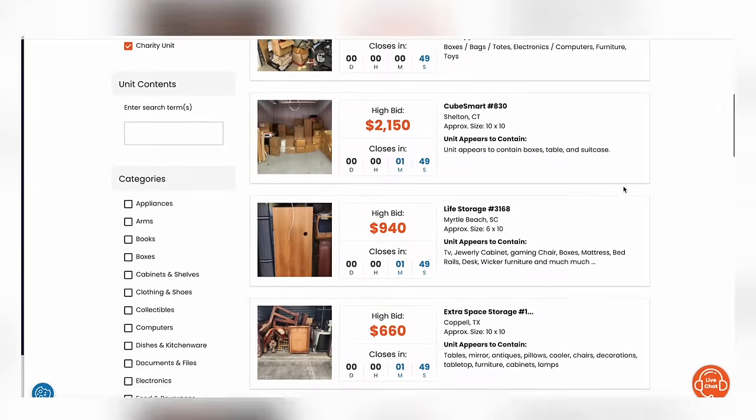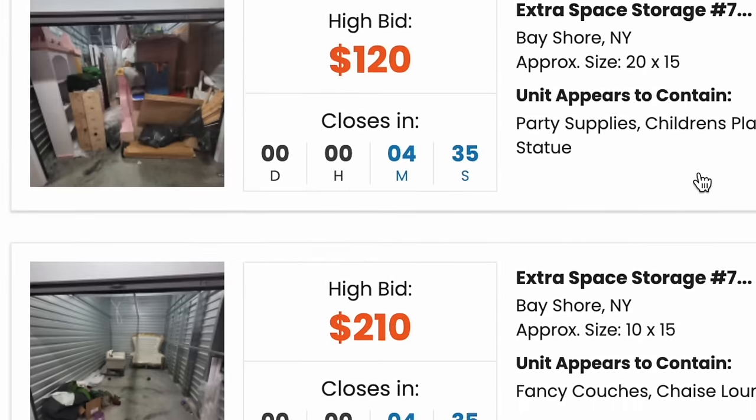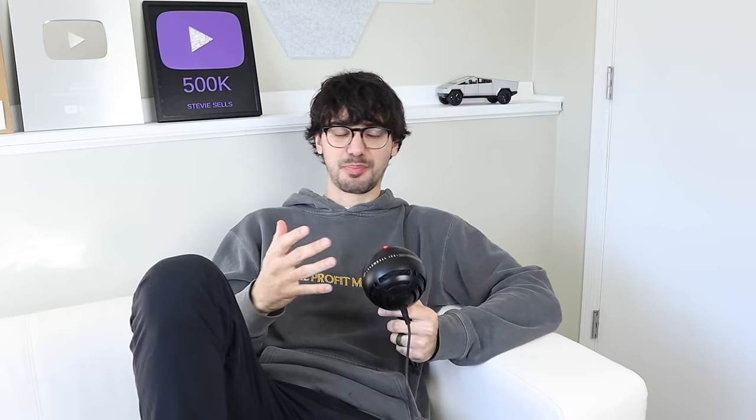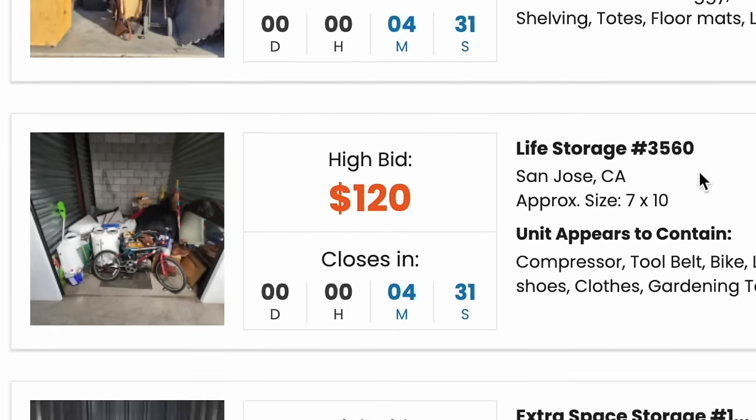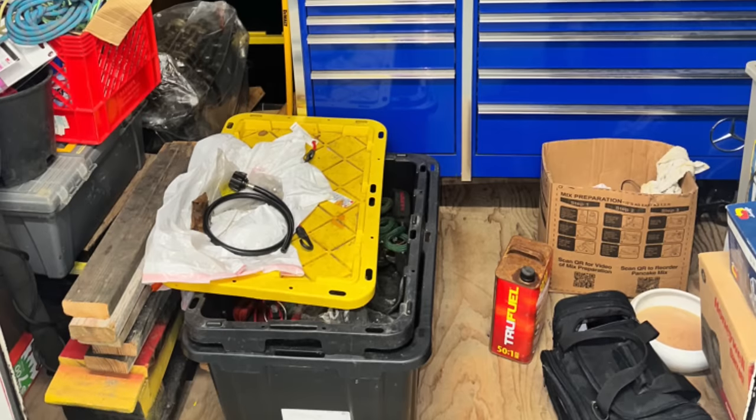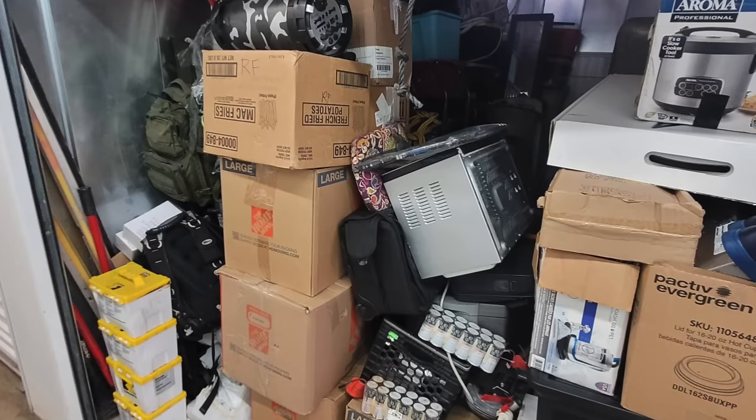What I found out is that most of these auctions actually happen online. To bid, I went to a site called Storage Treasures — honestly just the first result on Google. I was scrolling through all these local auctions near me and there were quite a few, but it's tricky to find ones that look promising. Half of them had like three to five items. Some units were completely trashed. The ones I found most intriguing had more boxes, maybe a couple of visible valuable items.